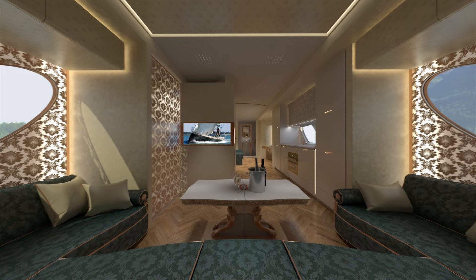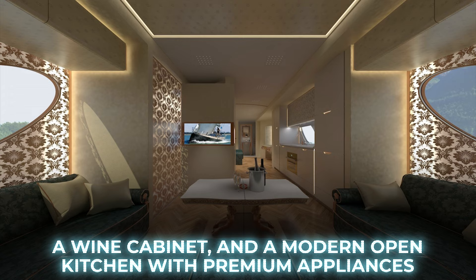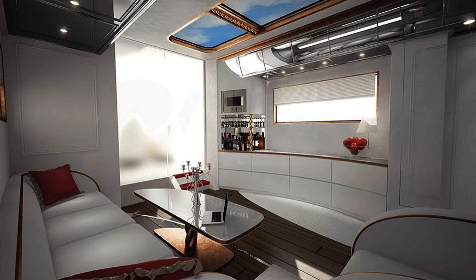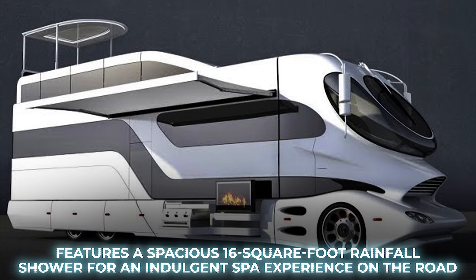Inside, the main living area boasts a stylish sofa, a bar, a wine cabinet, and a modern open kitchen with premium appliances. The large master suite includes a king-sized bed made by the same supplier for the British royal family, and the ensuite bathroom features a spacious 16-square-foot rainfall shower for an indulgent spa experience on the road.